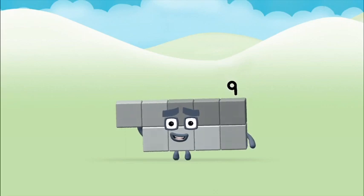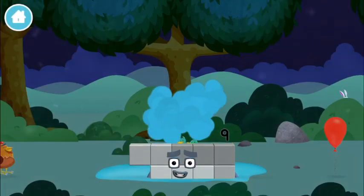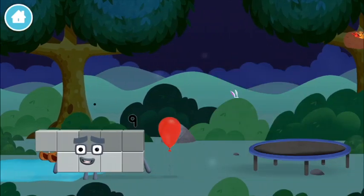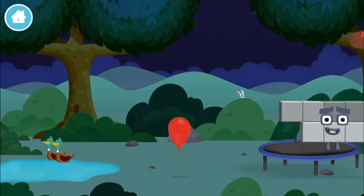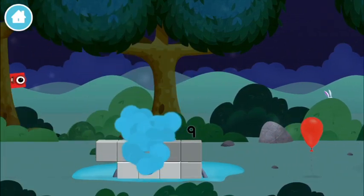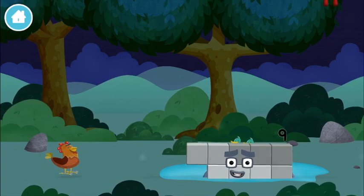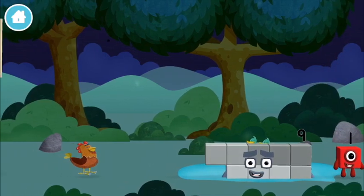Amazing, you made number block nine! You made a new number block. The number block was hiding behind a tree — three!